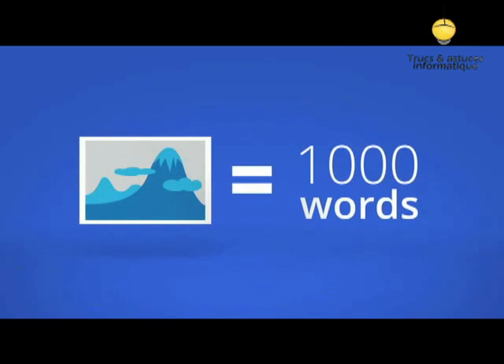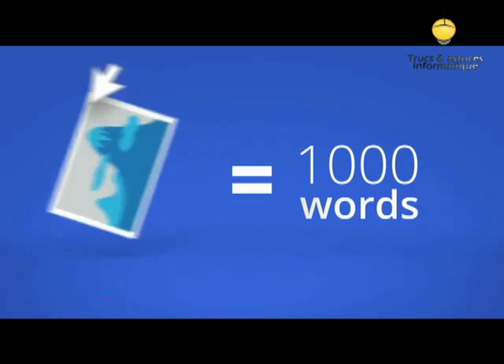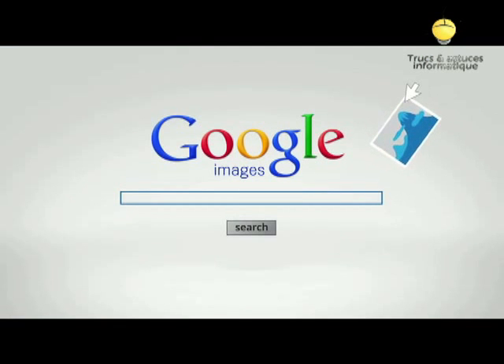If a picture is worth a thousand words, wouldn't it be great if you could use an image to start your search on Google? Now you can, with search by image.